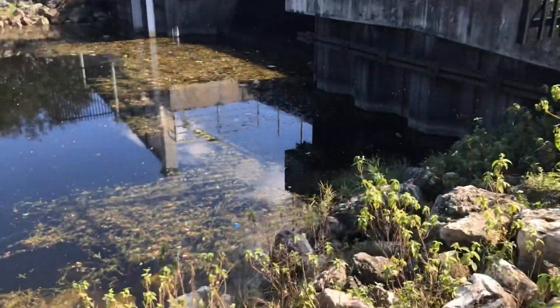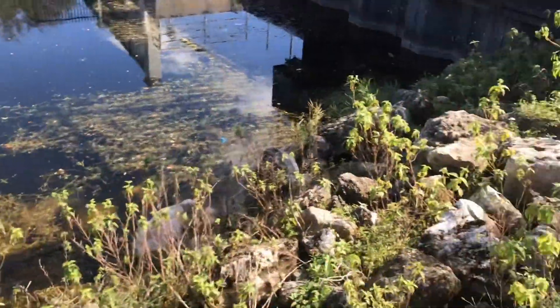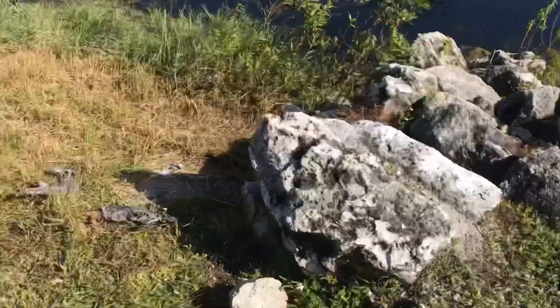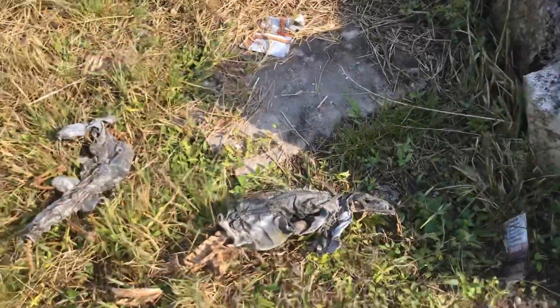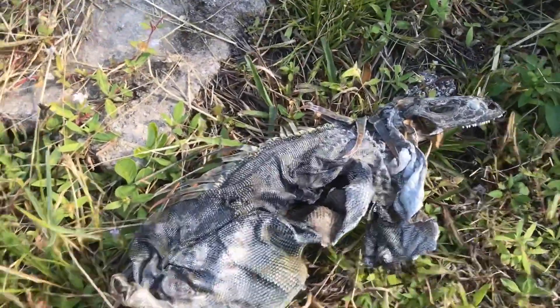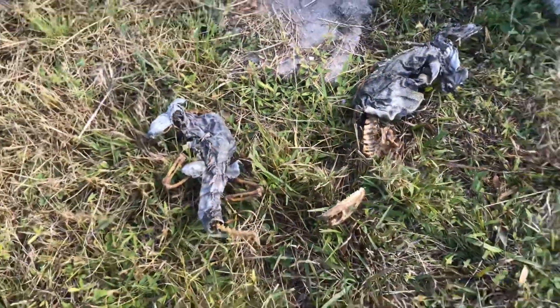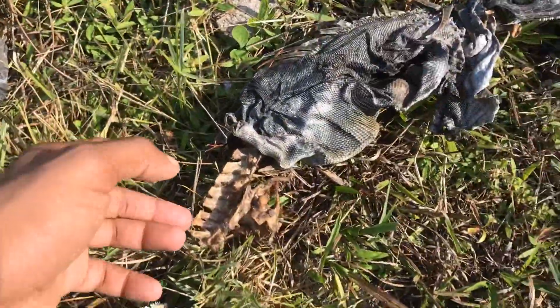So far we've seen turtles, fish, and iguanas, but we haven't seen any snakes yet. Hopefully we can get lucky — keep our eyes peeled. Oh, what is this? No way — what are these? Oh my gosh. Are these iguanas?